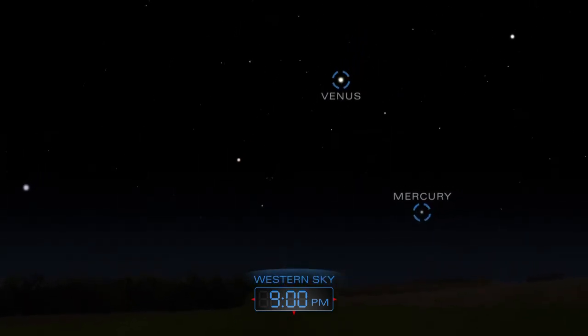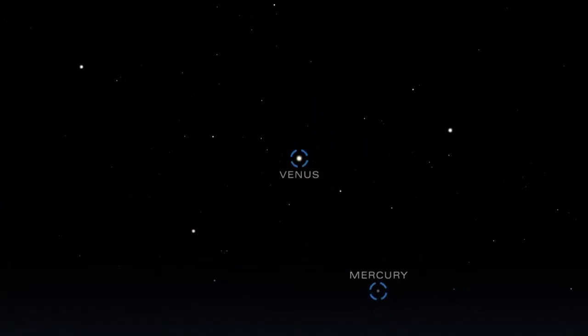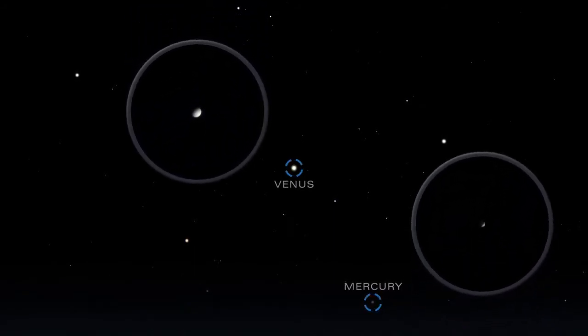Brilliant Venus and dimmer Mercury shine in the western sky just after sunset in the early days of May. Mercury disappears into the glare of the Sun as the month progresses, but Venus will be an easy evening target all month long.